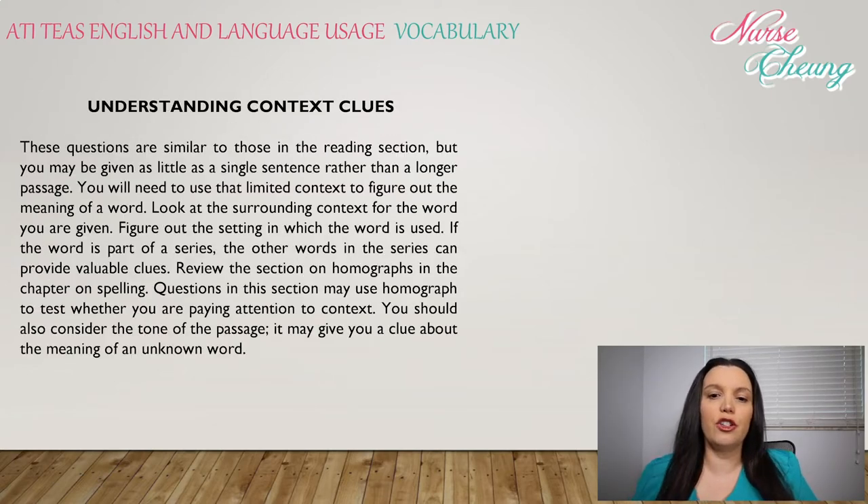Context clues questions are similar to those in the reading section, but you may be given as little as a single sentence rather than a longer passage. You will need to use the limited context to figure out the meaning of the word. Look at the surrounding context of the word you were given and figure out the setting in which the word is used. If the word is part of a series, the other words in the series can provide valuable clues. Questions in this section may use homographs to test whether you are paying attention to context. You should also consider the tone of the passage — that may give you a clue about the meaning of the unknown word.